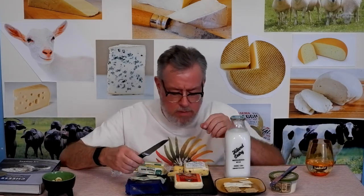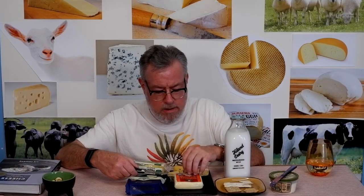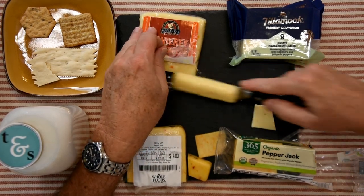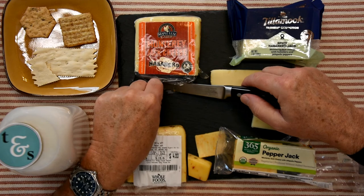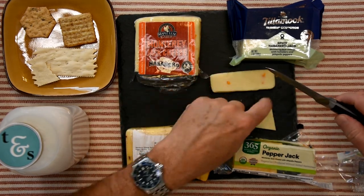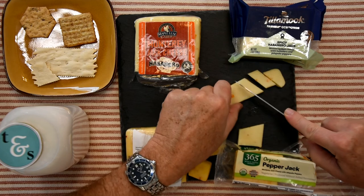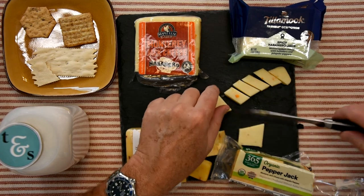Now I'm going to cut a piece of the Maple Leaf Cheese — this is Monterey Jack with habanero. This is very soft, very wet, and the peppers are very orange. Nice soft texture and very wet.